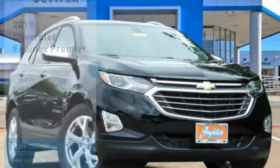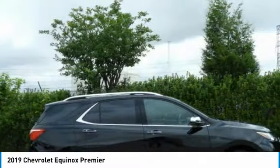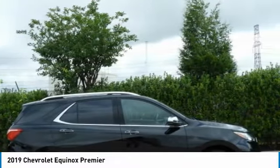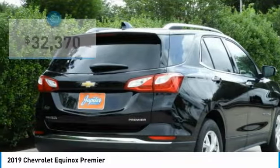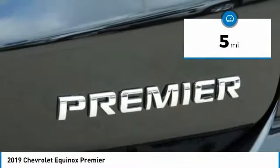Take a look at the 2019 Equinox. Fuel efficiency, safety, and value equals the Chevy Equinox, priced below $35,000. This vehicle has less than 100 miles.